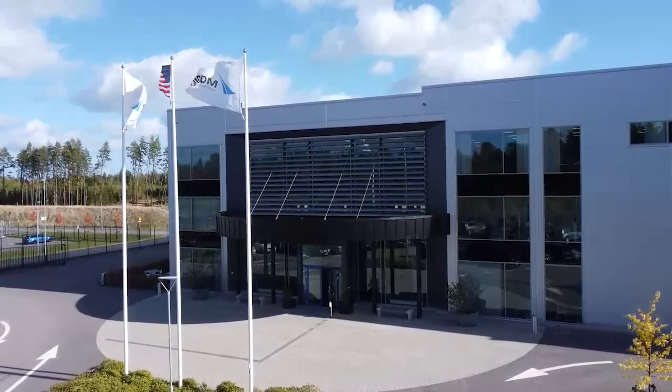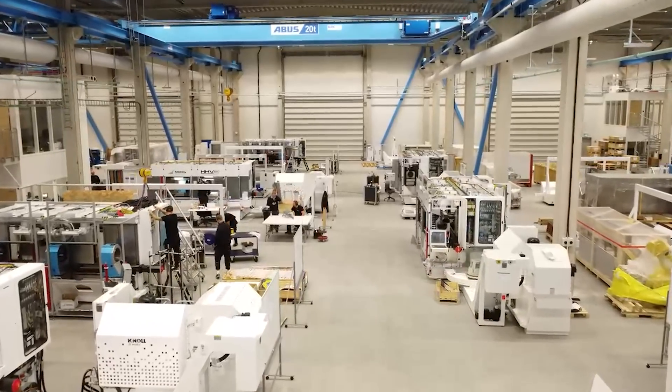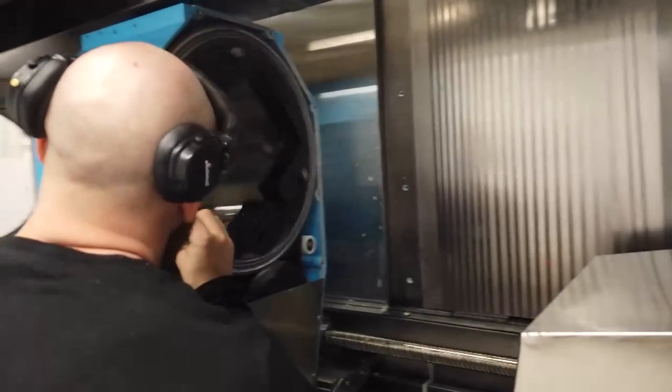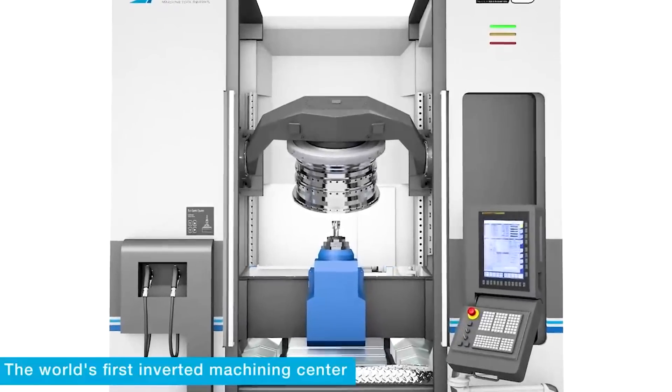We've always been a company that makes machines, sort of special machines. And we wanted to be more of a commodity type supplier in this sector. So we designed the inverted machine.